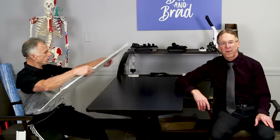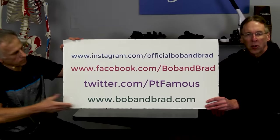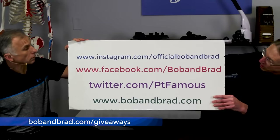By the way, if you're new to our channel, please take a second to subscribe to us. We provide videos on how to stay healthy, fit, and pain-free, and we upload every day. Also go to bobandbrad.com and go to the giveaway section. We're always giving something away — we'll show it to you in a minute.